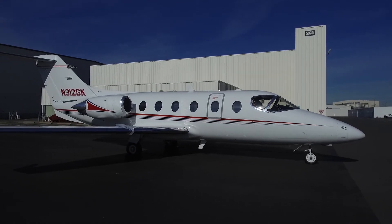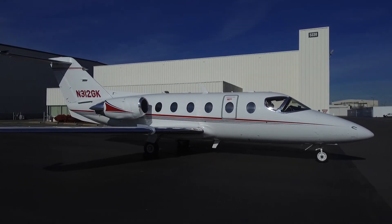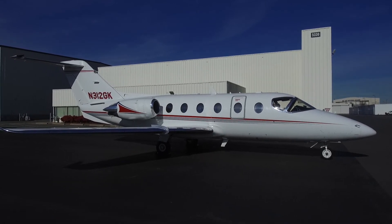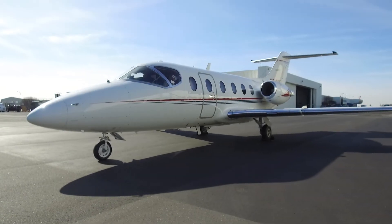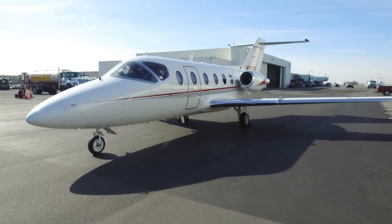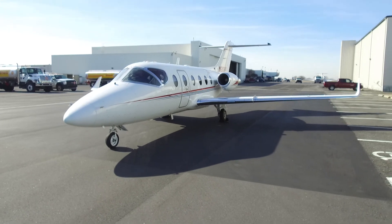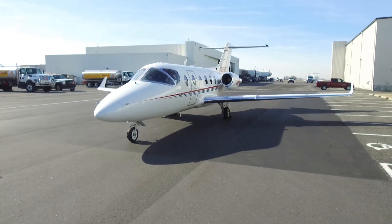You can see it here, or we can arrange for you to see it and fly in it where you are located. Call us to arrange a chance to meet us and 312 Golf Kilo in person soon — we'll look forward to that. And until then, thanks for taking time to visit with us today.